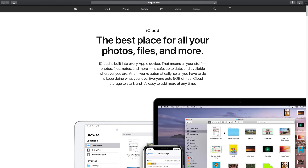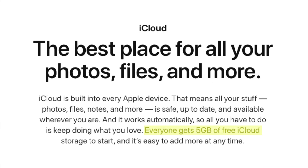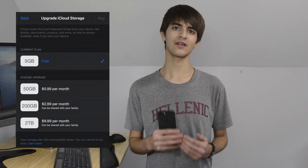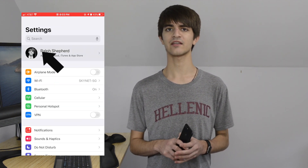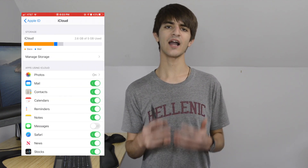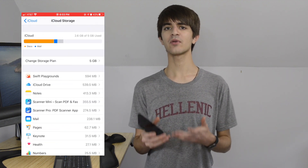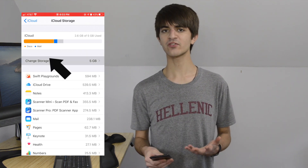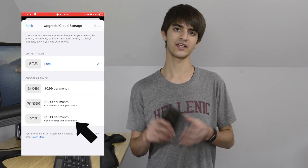If you plan on using iCloud Backup or iCloud Photo Library, you'll quickly run out of the five gigabytes Apple gives users for free. If you like these options, you'll have to purchase more cloud space. You can do this by opening Settings and clicking your user profile at the top, then selecting iCloud. Here, you can see your current iCloud usage. Tapping Manage Storage will show you each app using your iCloud storage and how much space they're taking. To purchase more storage, tap Change Storage Plan and select a larger plan that better fits your needs.